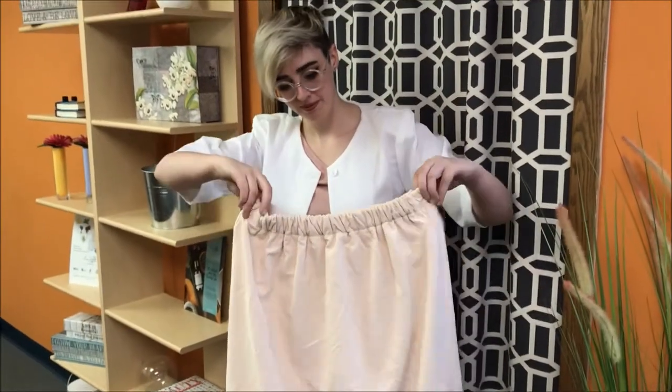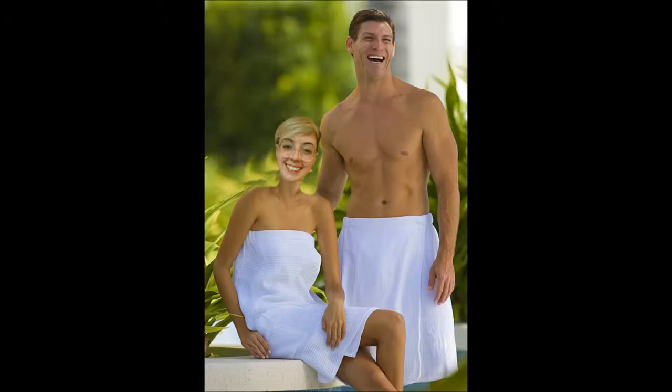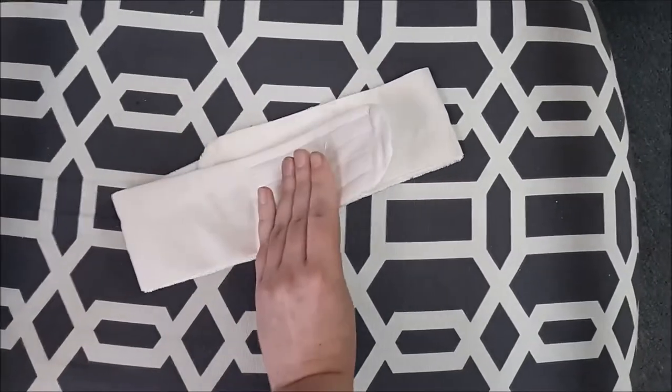These great wraps are machine washable and available in your choice of white or ecru to match the colors of your spa. Keep clients' hair out of the way with our new matching terrycloth headbands, complete with adjustable velcro closure.